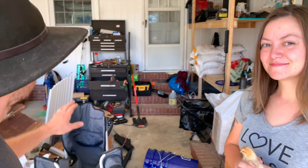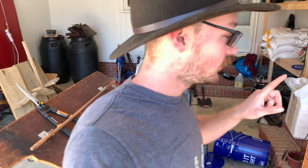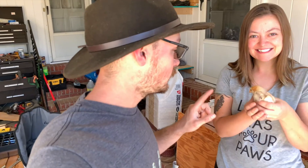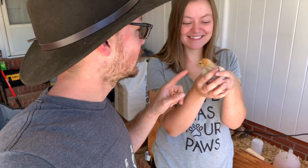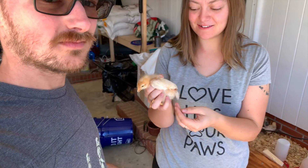Good afternoon, guys. We got all the stuff done outside and done some things this morning, and obviously this stuff hasn't been done yet. That's what we're working on today. But we forgot to update you on the new chicks. So they are getting big. They're about two weeks old now. So their feathers are coming out.